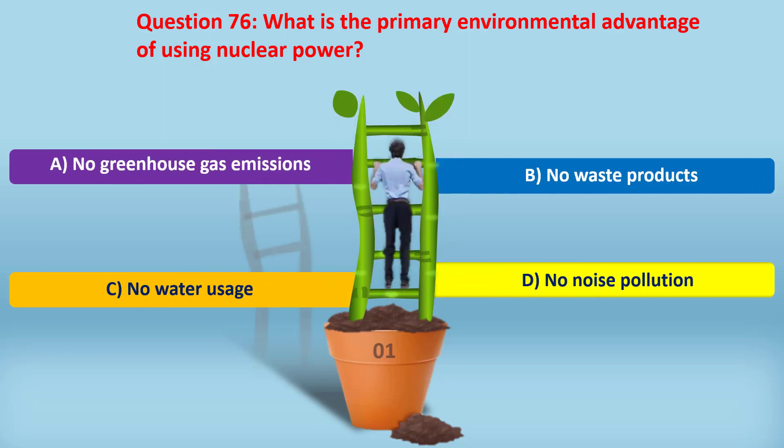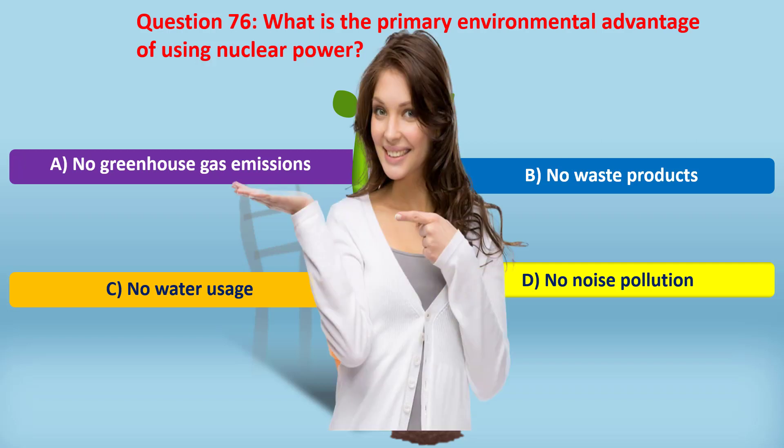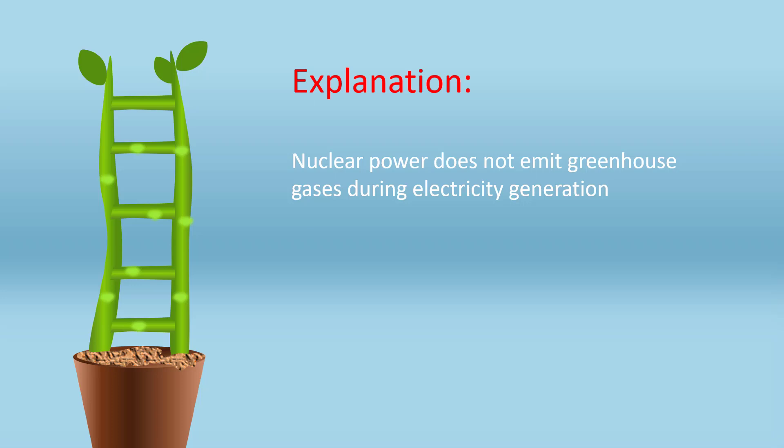Question 76. What is the primary environmental advantage of using nuclear power? A. No greenhouse gas emissions. B. No waste products. C. No water usage. D. No noise pollution. Answer: A. No greenhouse gas emissions. Nuclear power does not emit greenhouse gases during electricity generation.